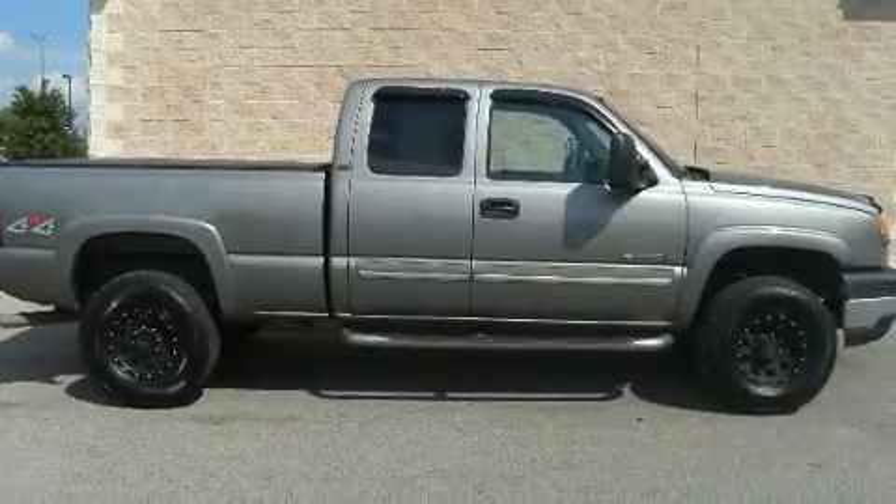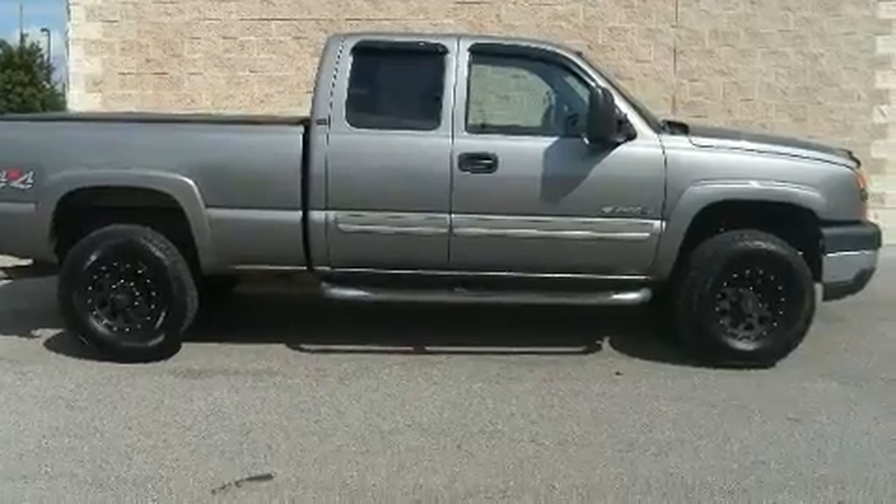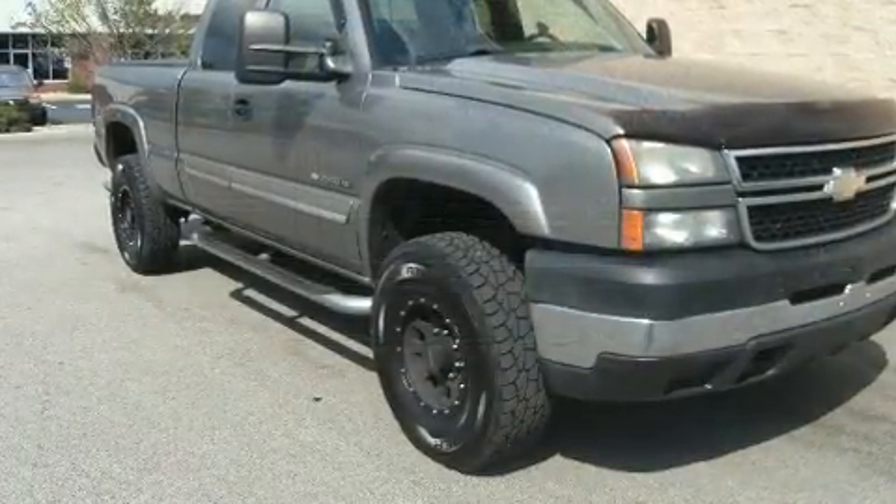This 4-door, 5-passenger truck provides exceptional value. It features 4-wheel drive capabilities, a durable automatic transmission, and a powerful 8-cylinder engine.